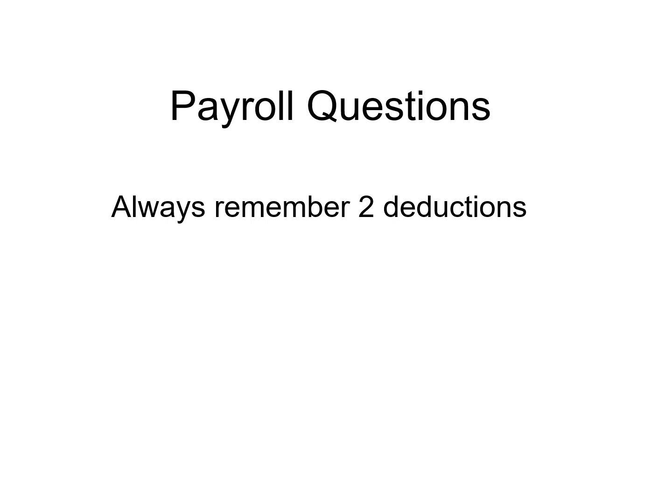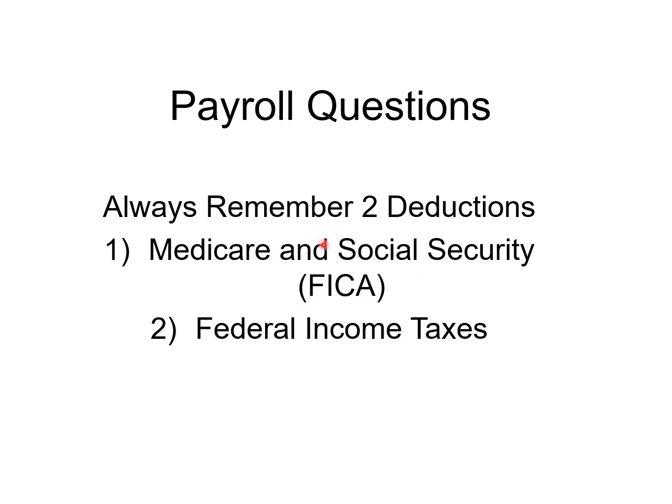Always remember two deductions: your federal income tax, and your Medicare and Social Security, which is called FICA. And what percentage is that? 7.65%. Federal income tax comes off the table.